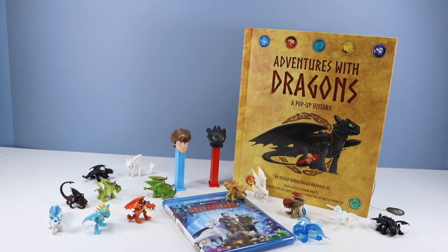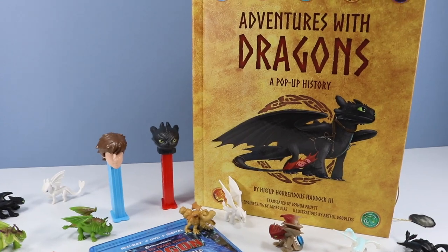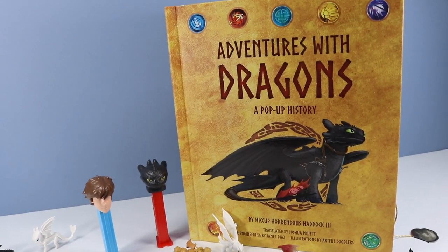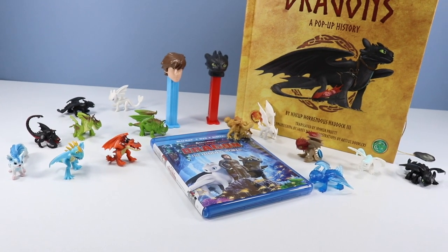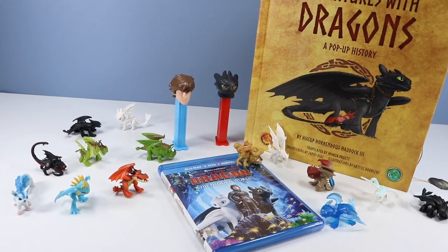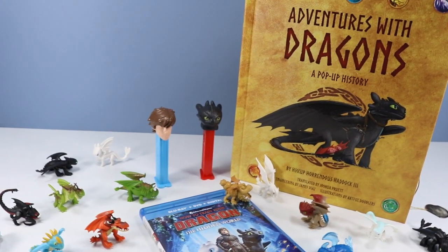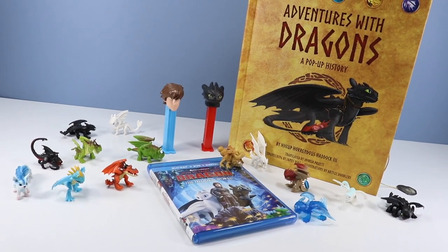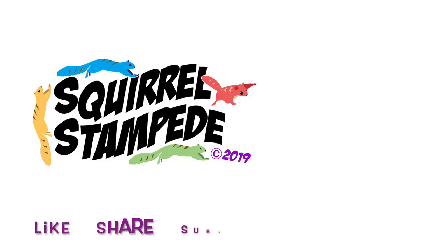So that is today's huge Dragons product content. The main feature: Adventures with Dragons: A Pop-Up History Book — keep an eye out for it. It's one of those books you can keep on a coffee table, pop open, and read some interesting dragon facts. I'm really itching to get all those maps out and place them together to see the giant world that Hiccup and Toothless have explored. All the dragon minis go really well with this book — easy, small, storable dragons. The Pez dispensers will give you a snack, and the new Dragons release will give you something to watch. Thanks for watching — please like, share, subscribe!